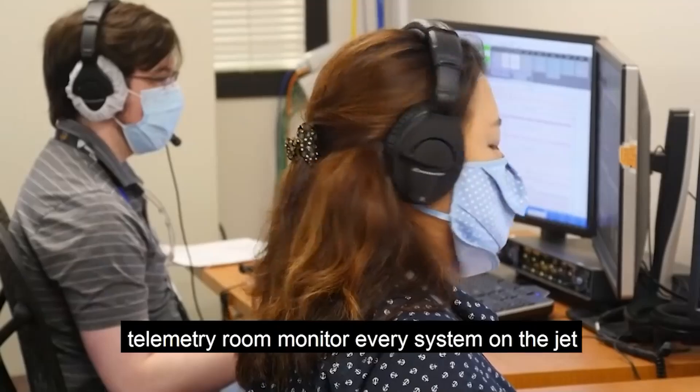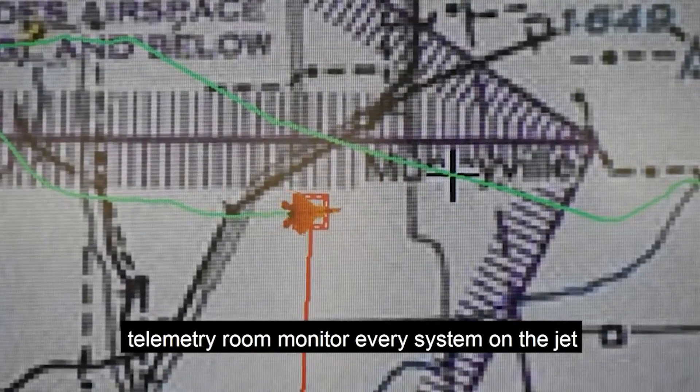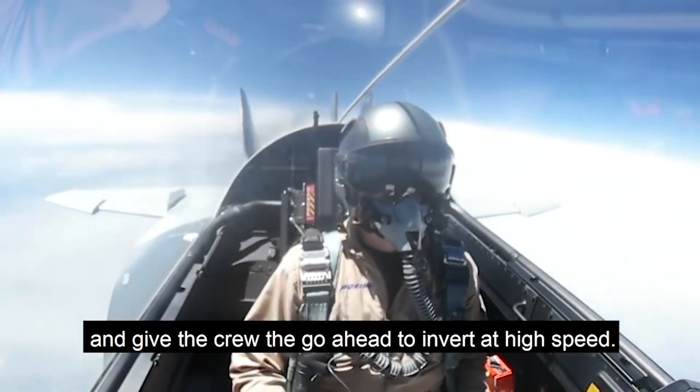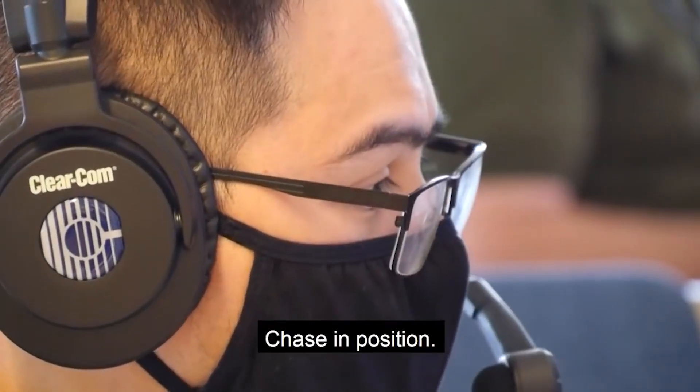On the ground, test engineers in the telemetry room monitor every system on the jet and give the crew the go-ahead to invert at high speed. Data ready. Verify chase in position. Chase in position.